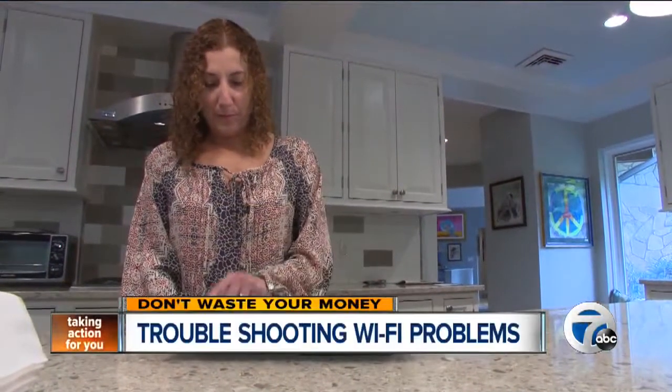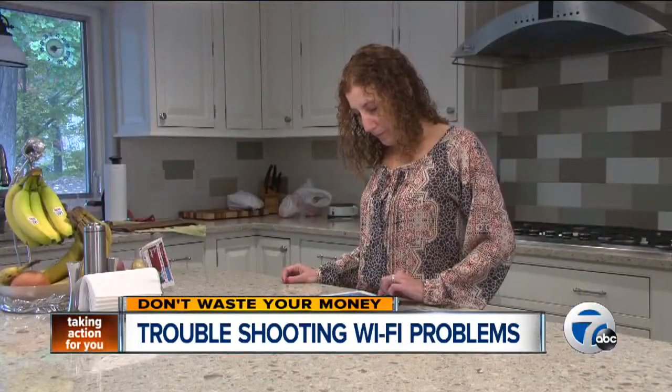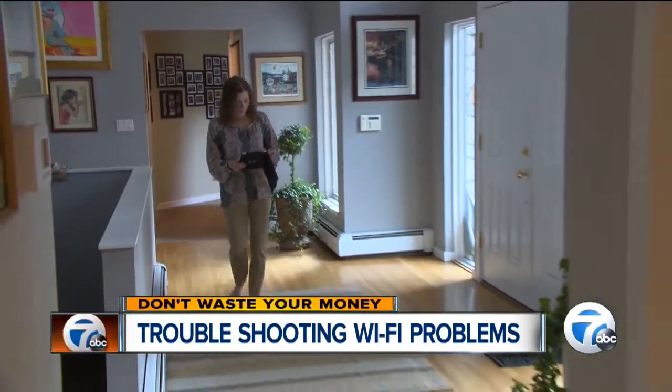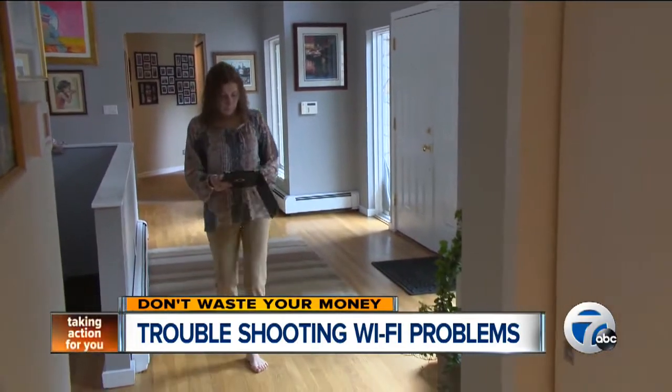For years, Amy Greenstein had dead zones in her home — places where the wireless Internet connection wouldn't work. You couldn't sit in the kitchen and say, I wonder what the movie schedule is. You had to go back to the other side of the house with your iPad or your computer to get the answer. Like many people, Amy gets Internet service through her cable provider.